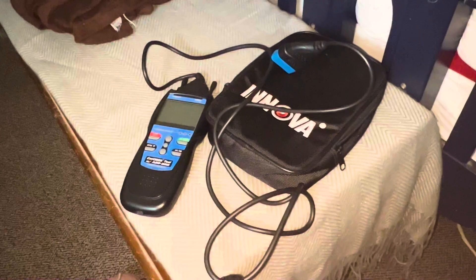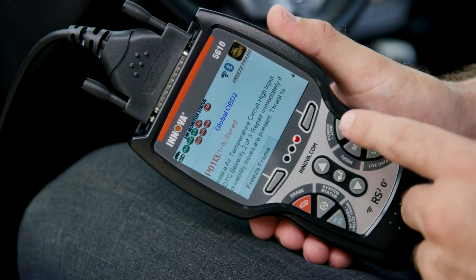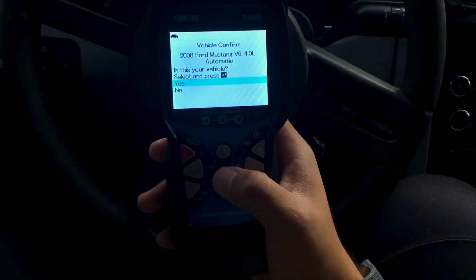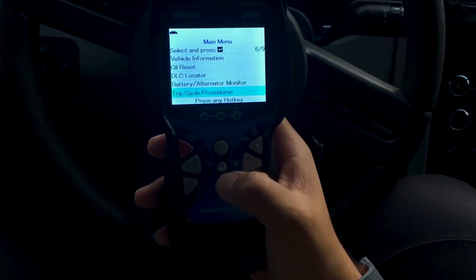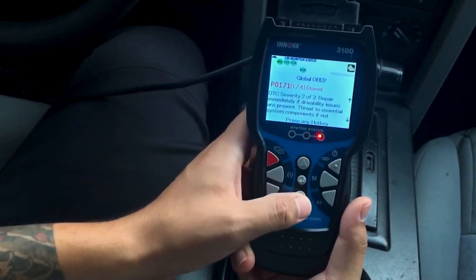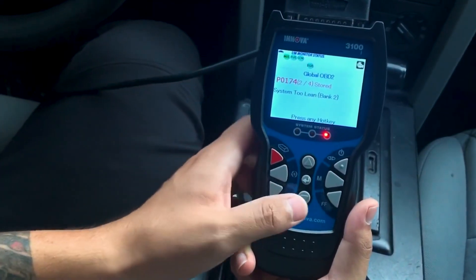With professional-grade features and benefits, INNOVA's tools come with Bluetooth and Wi-Fi technology and pair seamlessly with the all-new Repair Solutions 2 diagnostic app. You can perform an oil light reset electronically or by following easy step-by-step instructions. Powerful, fast, and straightforward features make the 3150RS a favorite go-to among DIYers.